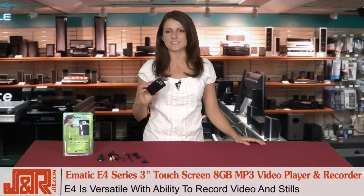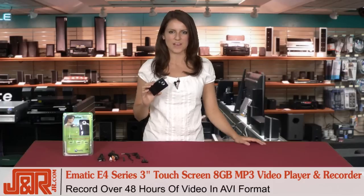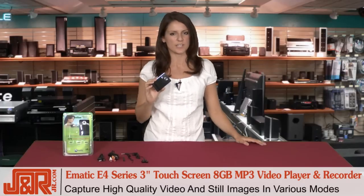The built-in digital camera is pretty versatile since it lets you record both video and stills. You can record over 48 hours of video in AVI format, as well as various video modes, and take high-quality JPEGs in different camera modes.